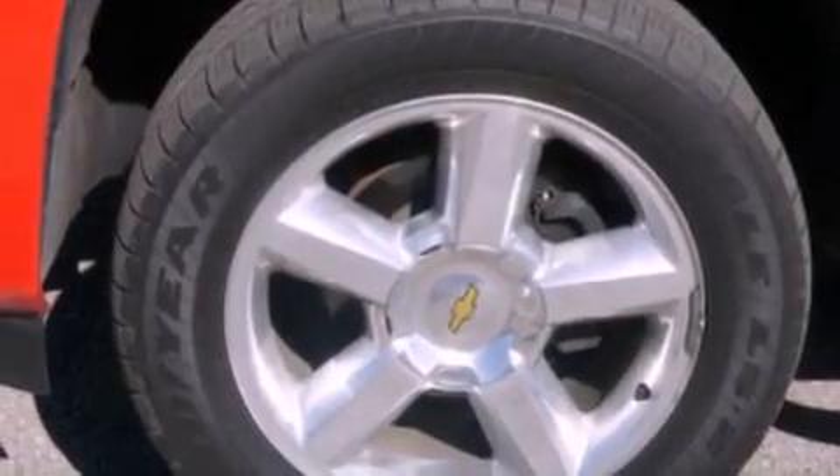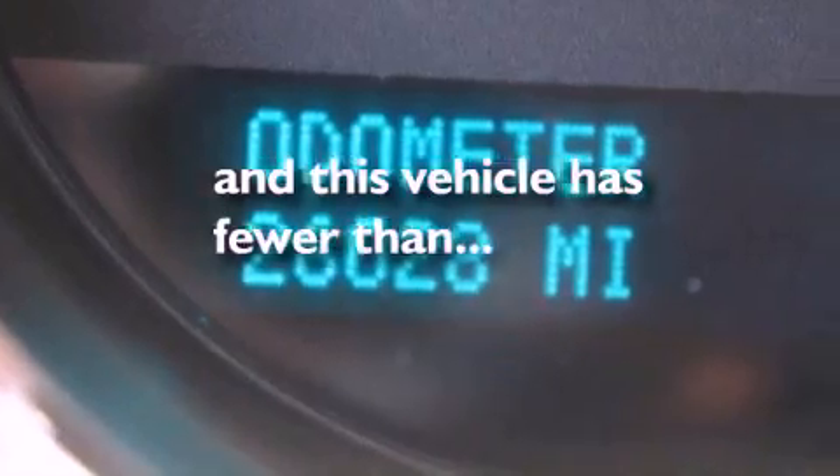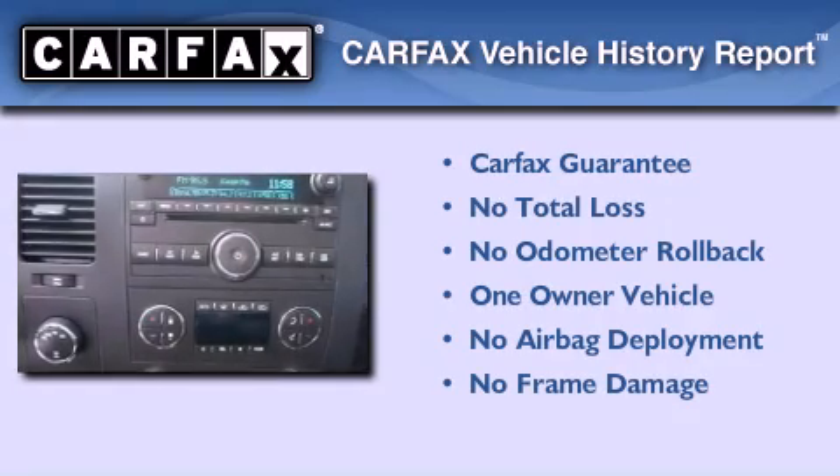Traction control, full power accessories, and this vehicle has less than 27,000 miles. This Chevrolet has had only one owner and it qualifies for the Carfax buyback guarantee.